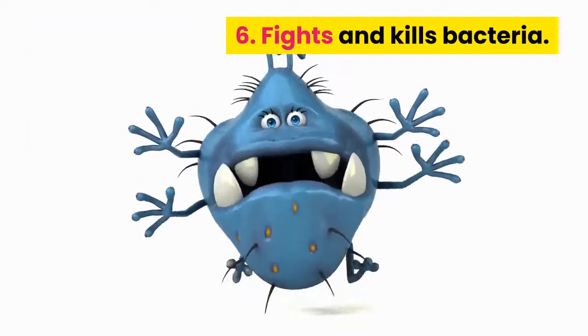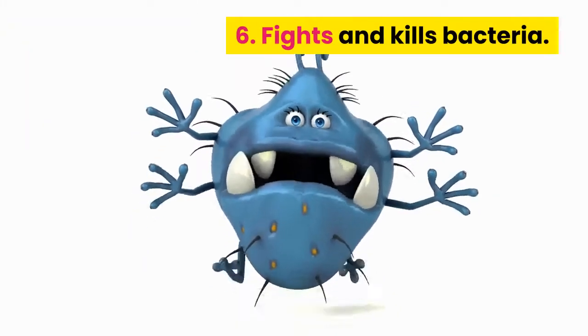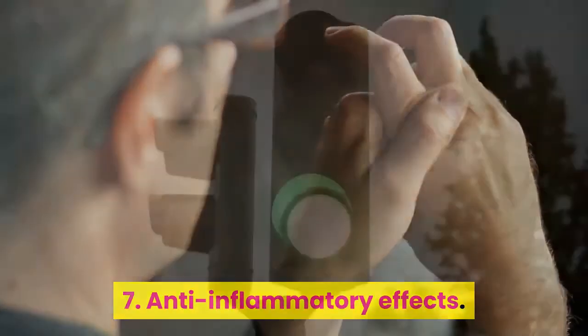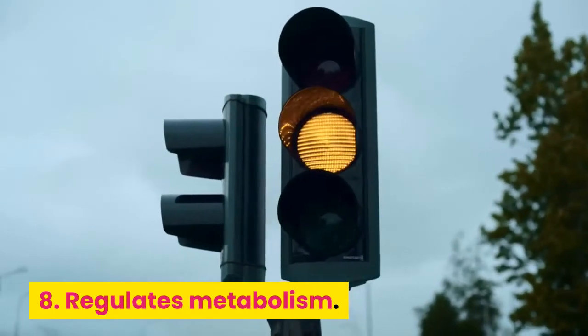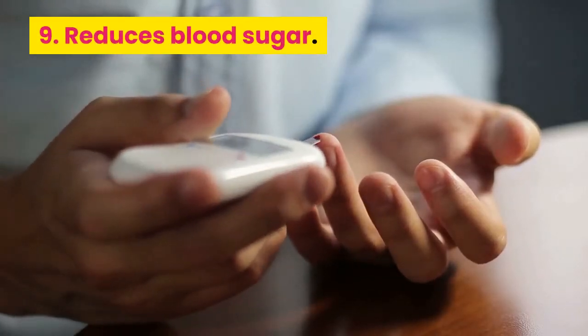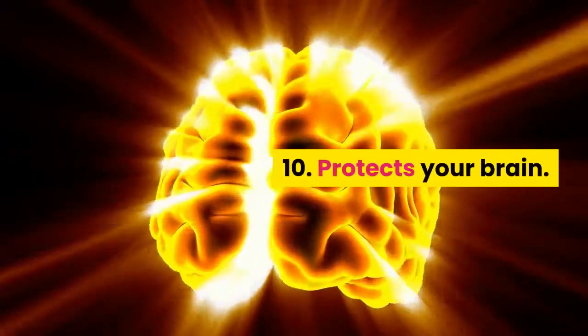The remaining four benefits are: 7. Anti-inflammatory effects. 8. Regulates metabolism. 9. Reduces blood sugar. 10. Protects your brain.